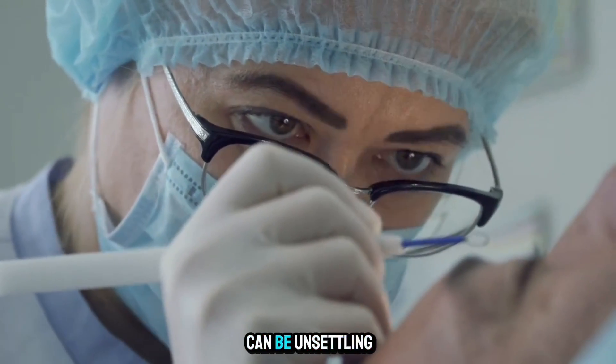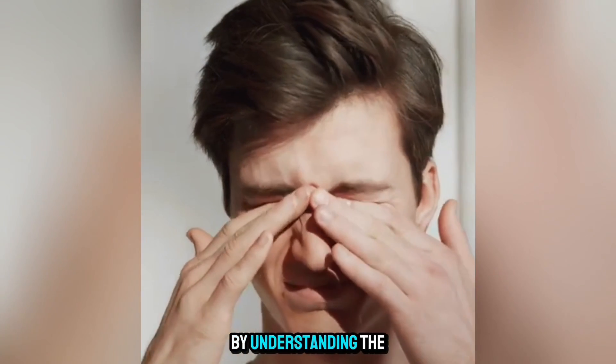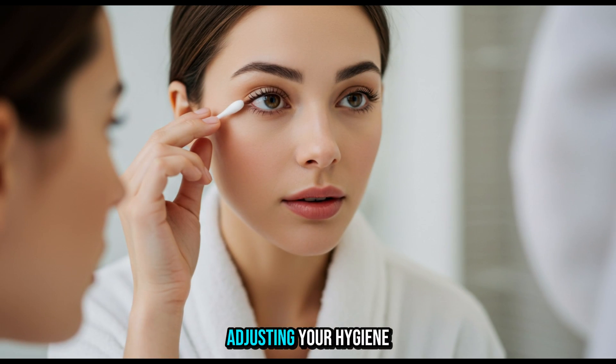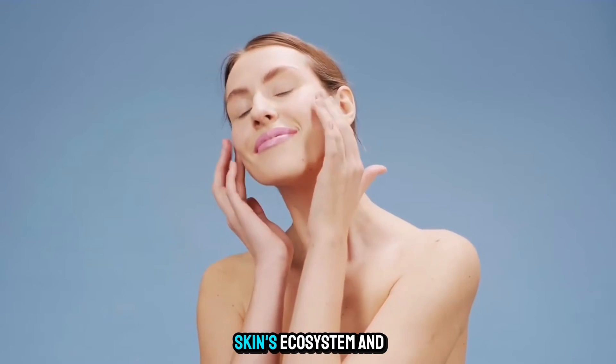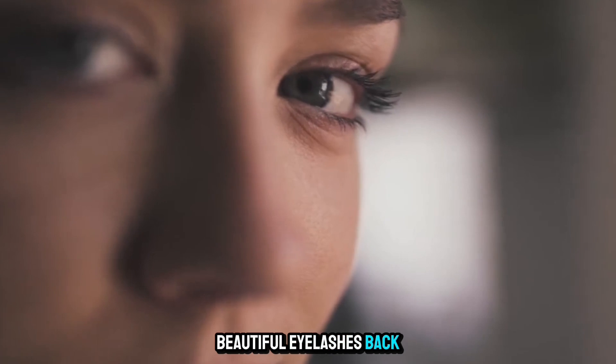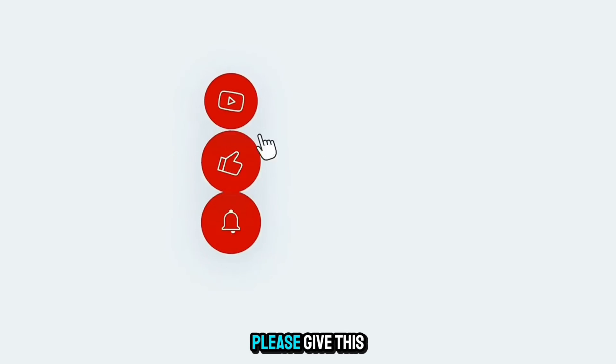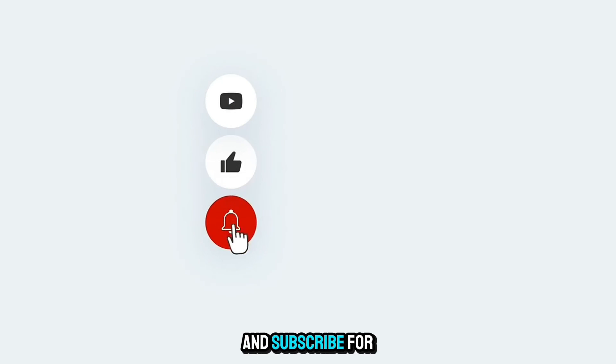While the thought of eyelash mites can be unsettling, an infestation is a manageable condition. By understanding the signs, adjusting your hygiene habits, and consistently applying these natural treatments, you can restore balance to your skin's ecosystem and get your healthy, beautiful eyelashes back. Thanks for watching. If you found this information helpful, please give this video a thumbs up and subscribe for more tips on natural health and beauty.